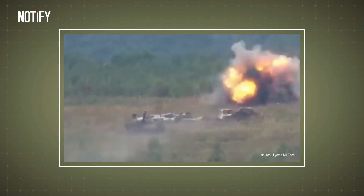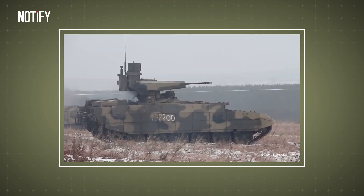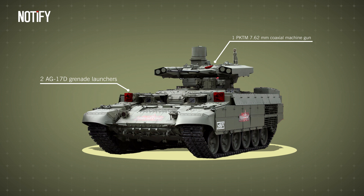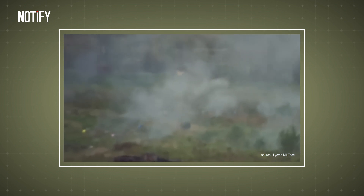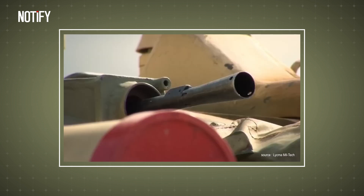the BMPT Terminator is claimed to be able to destroy the hull of third-generation tanks such as the M1A2 Abrams owned by the United States. In addition to these two weapons, the BMPT Terminator is also equipped with two AG-17D grenade launchers and one PKTM 7.62mm coaxial machine gun. These weapons function to prevent attacks and close-range raids from enemy personnel. With all these weapons, it's no wonder the BMPT Terminator is considered the best support combat vehicle in its class.